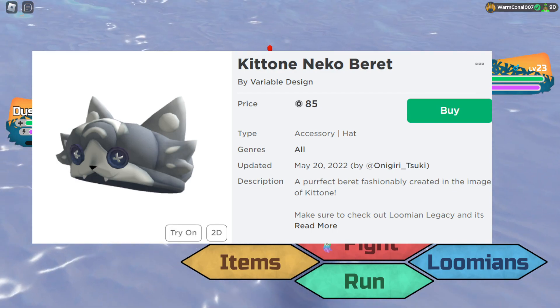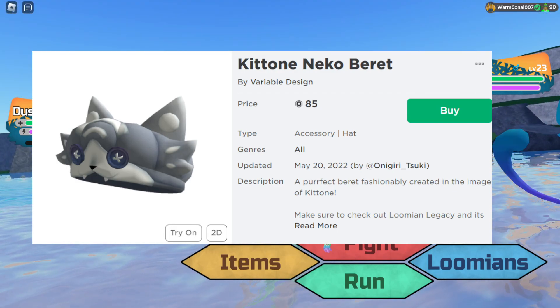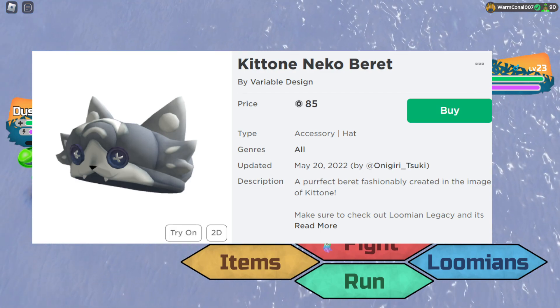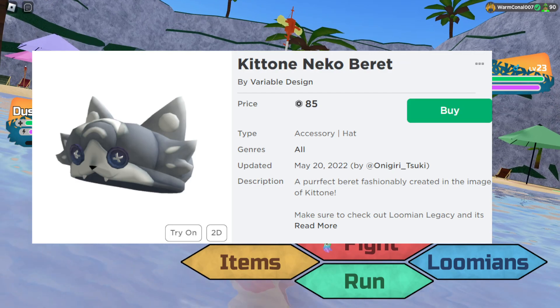It's definitely worthwhile and it's good to support the creators. Let me know in the comments what UGC items you'd love to see created. I'll leave it off there — whoop whoop, get catoned, I'll see you next time!